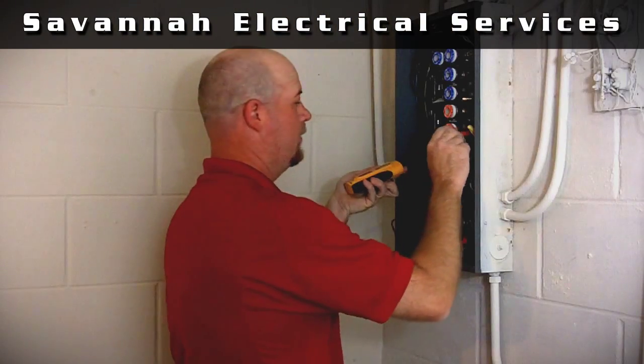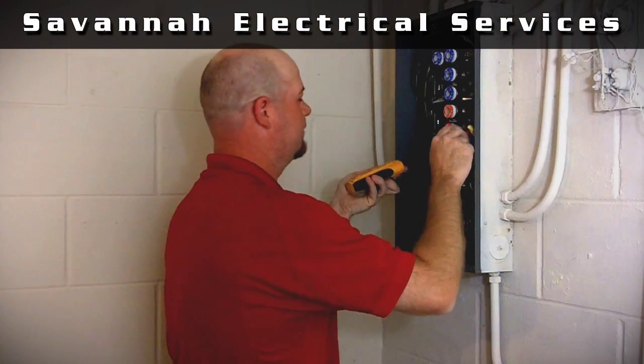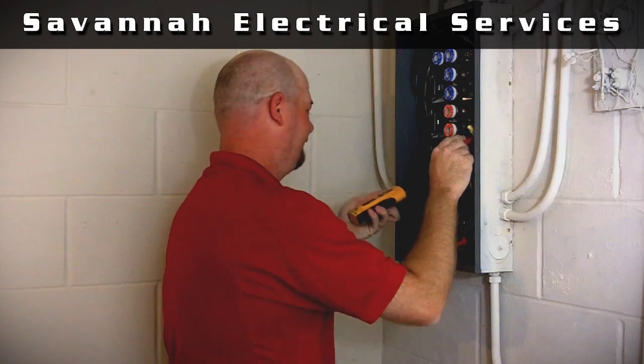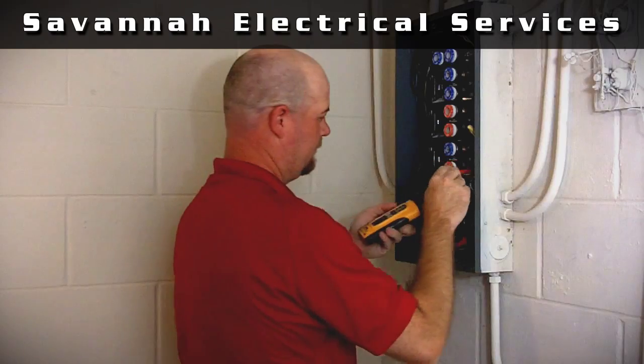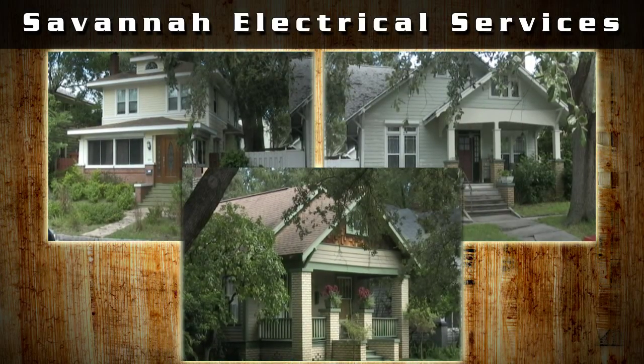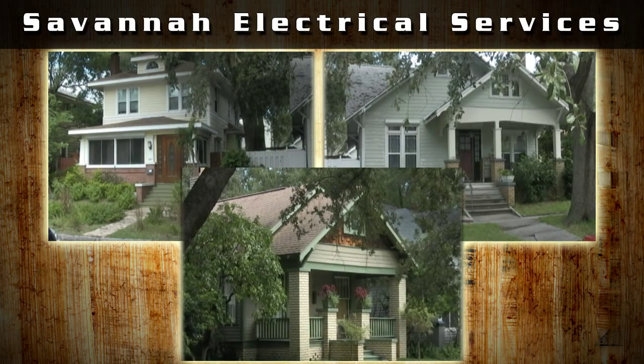Both systems work hard to protect you and your home from electrical danger. The biggest difference is that the circuitry in the fuse box compared to a breaker panel is not as safe or reliable. Fuses are usually found in houses that were built before 1970 and they were considered very dangerous and outdated.